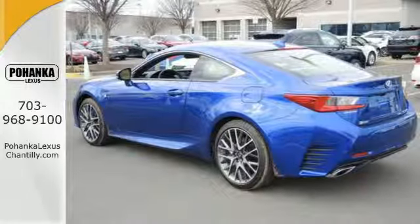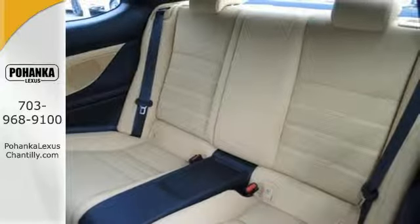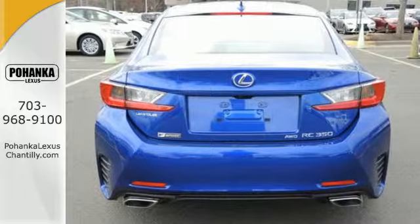The drive mode select allows you to make your drive more efficient or responsive with just a simple turn of the dial, and the multi-information display keeps you firmly in command with all the information you need at your fingertips.